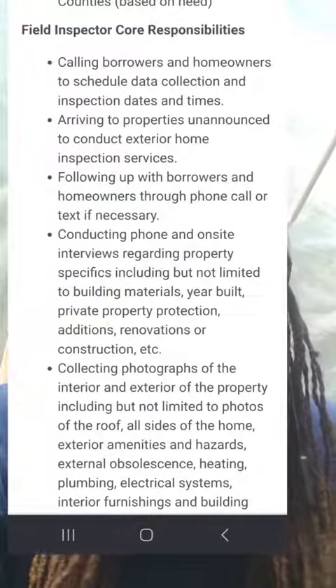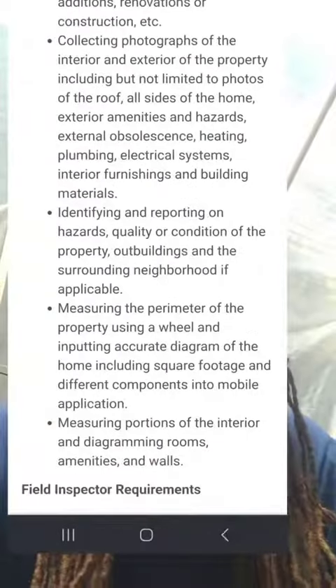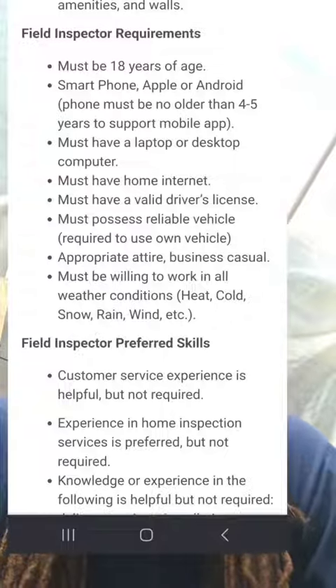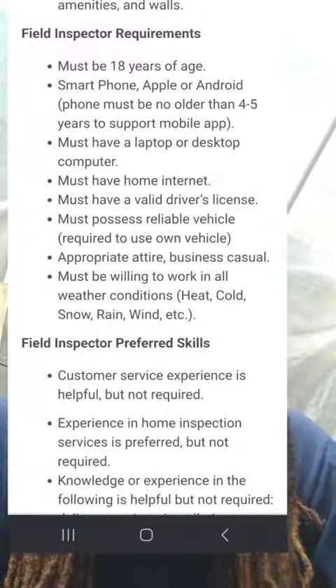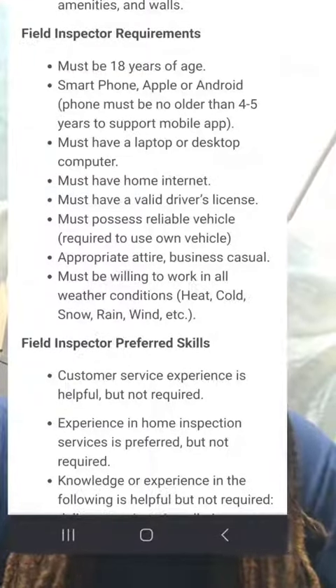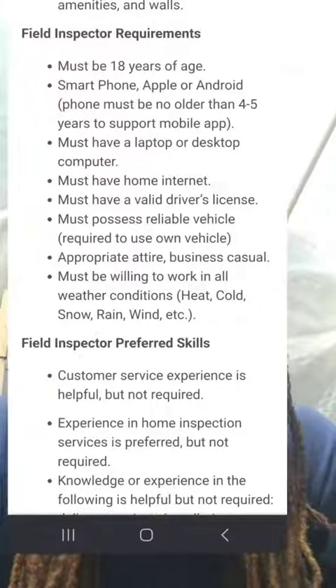Here are your responsibilities as a field inspector — be sure to take a screenshot. As a field inspector, you must be 18 years old, have a smartphone — Apple or Android — have a laptop or desktop computer, internet, a driver's license, a vehicle, business casual attire, and be willing to work in different weather conditions.